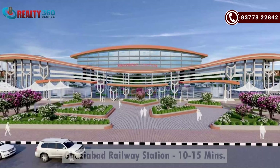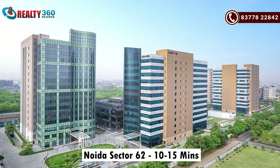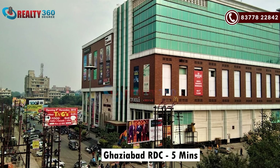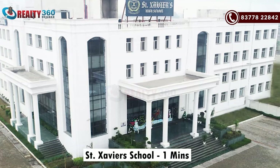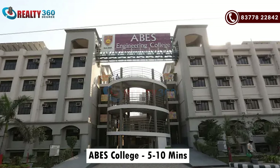If I talk about the railway station, Ghaziabad railway station is hardly 10–15 minutes driving distance. Noida Sector 62 is around 15 minutes away, and Delhi is hardly 20 minutes driving distance. In Ghaziabad, RDC is around 5 minutes away. You can get a lot of malls. Manipal Hospital is just 500 meters away. There is also St. Silvius School and KBS Engineering College, which is around 5–10 minutes away. Location connectivity is very good for this project.